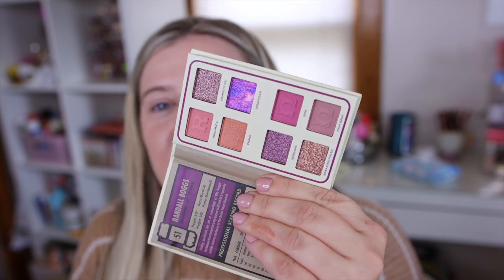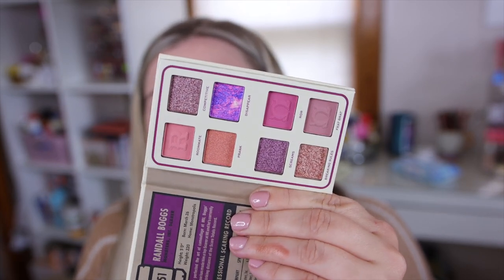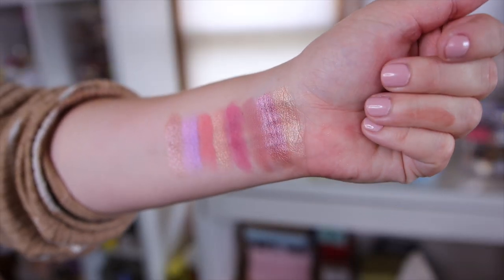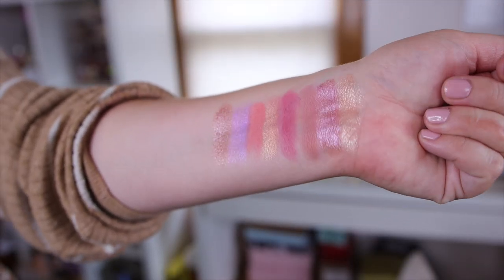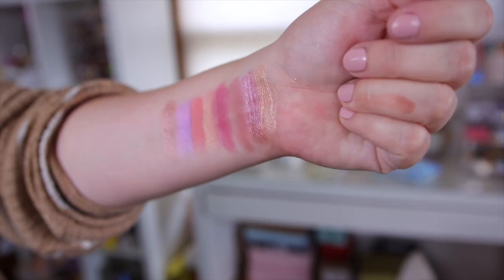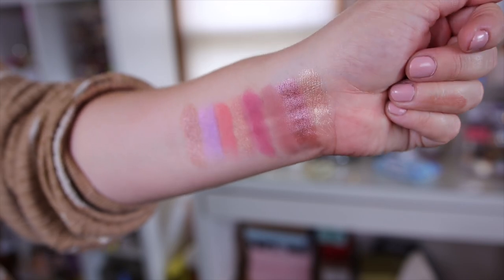Next we have Randall's palette — of course with a little purple and orange action going on, plus a fun marbled shade. I love how his marble shade came out; it's a really pretty purple with a little bit of blue in there. I really like this color scheme as well — very fun.